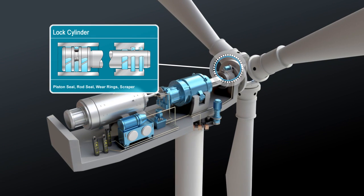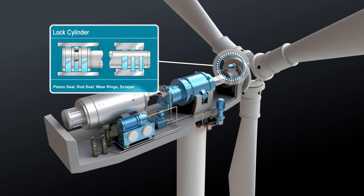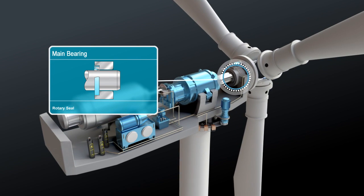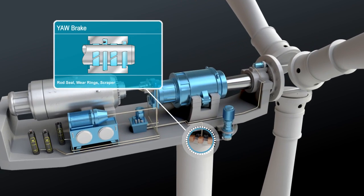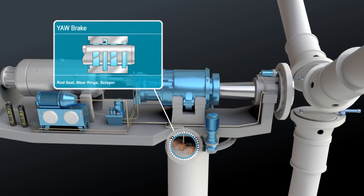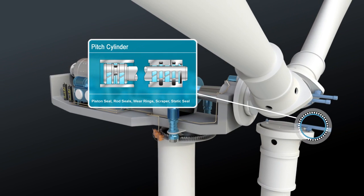Further applications are the lock cylinder, the main bearing, the yaw brake, and the pitch cylinder.